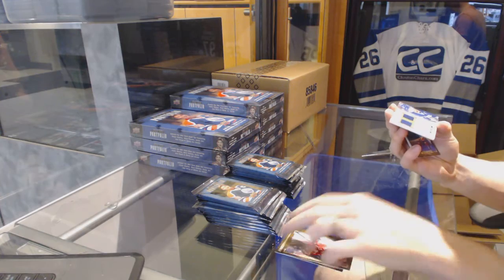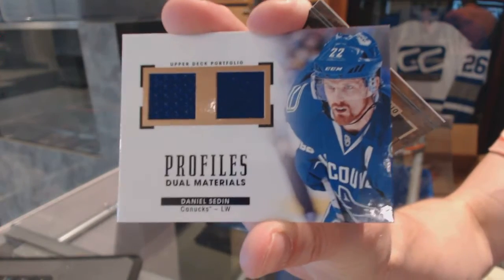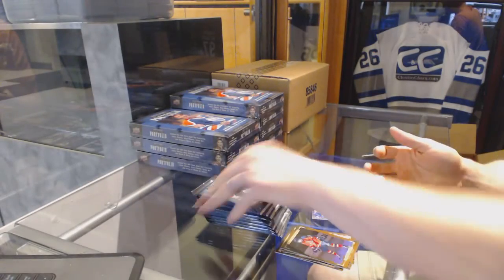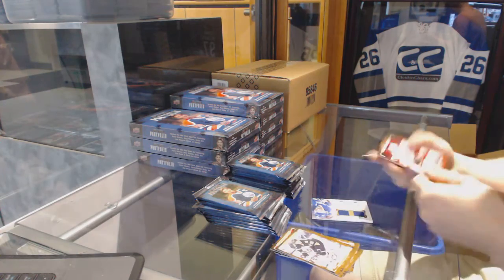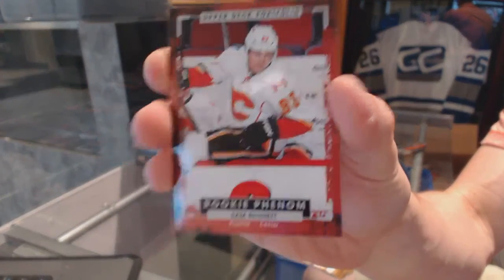We start with a Profiles dual jersey for the Vancouver Canucks — Daniel Sedin. Interesting looking card, actually. Profiles dual jersey, Daniel Sedin. And we've got a Rookie Phenom for the Calgary Flames — Sam Bennett.